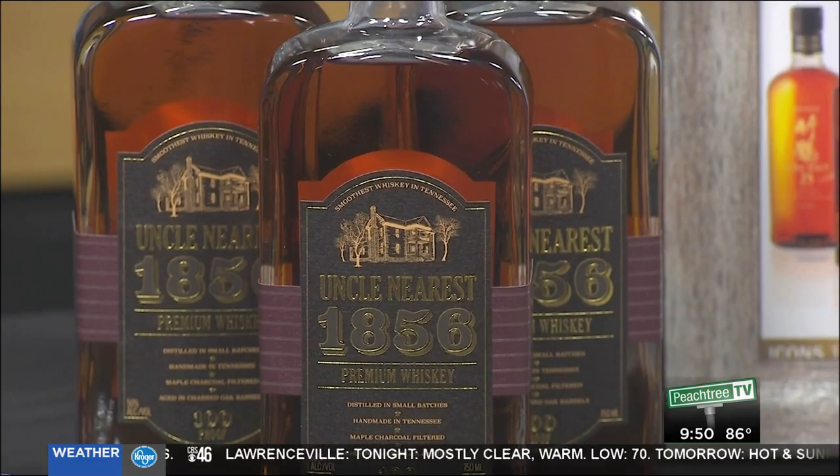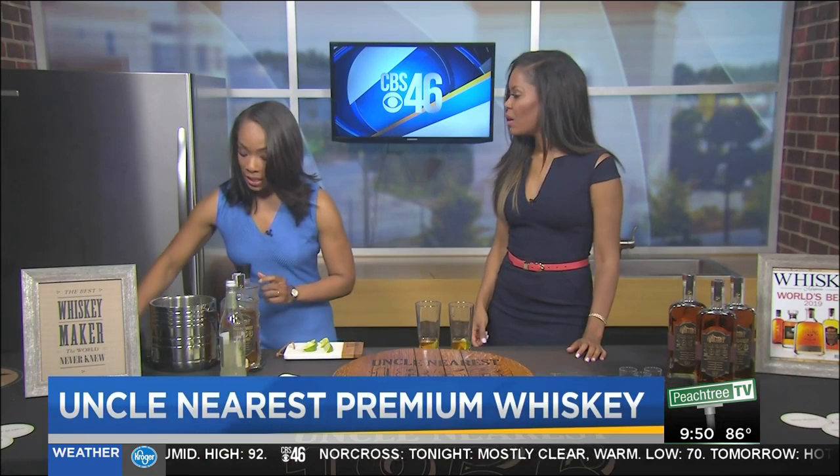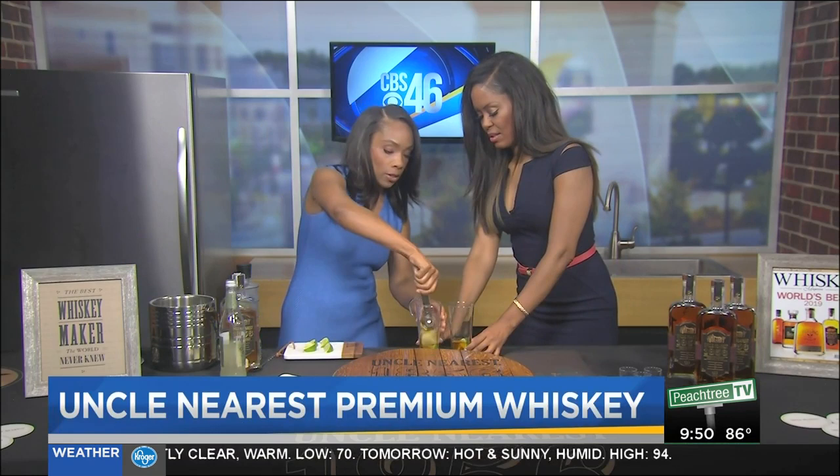I'm making you a Tennessee Buck. You cannot mess this up. It is literally the bourbon equivalent of a Moscow Mule. And it really truly does elevate the spirit. We call it a Tennessee Buck because we want to make sure people know that it is so much better than a mule.